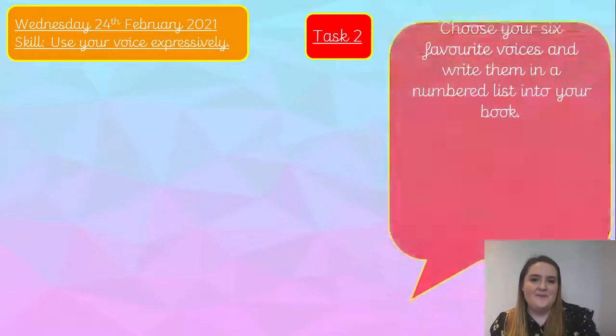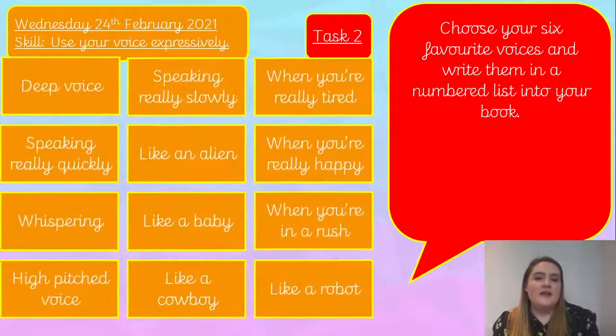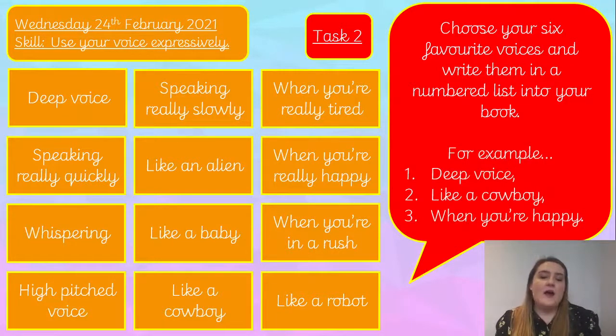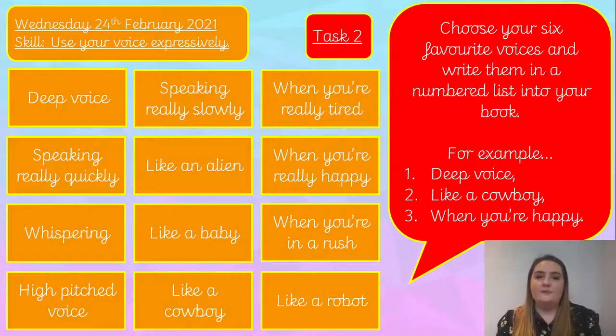Well done, really good acting there! For your second task, you're now going to choose your six favourite voices from those you've just practised and write them in a numbered list into your book. Have a little think first: what were your six favourite voices? Then write them in your book. For example, my first one would be a deep voice, my second one is like a cowboy, and the third is talking when you're really happy. Write your six into your book now please.